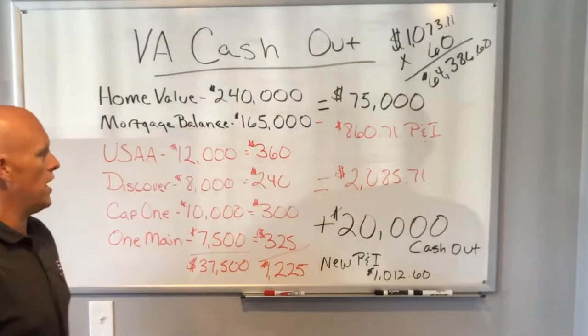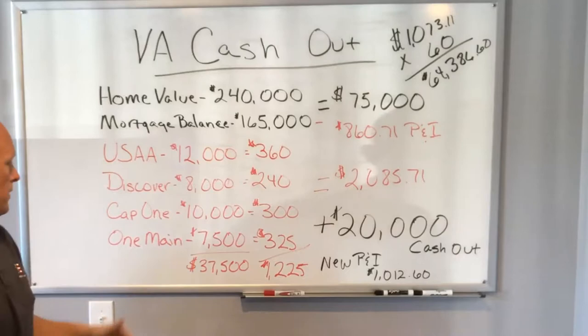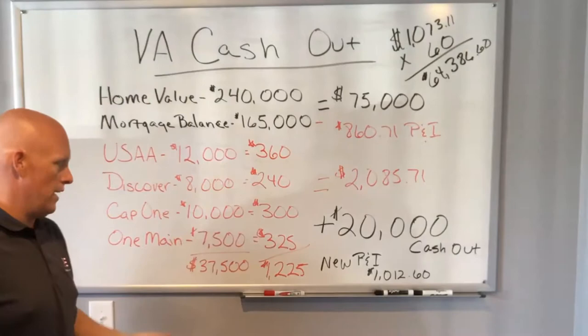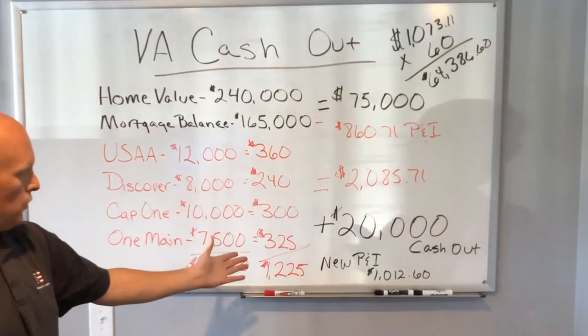Using those calculations, they're paying about $360 a month on that card, about $240 a month on a Discover card, and about $300 a month on a Capital One card with a $10,000 balance. Then there's a One Million Financial installment loan — essentially a signature loan, a get-you-by loan when you need a little extra cash. They pay about $325 a month on that. All in all, they had about $37,500 worth of revolving or installment debt outside their mortgage, totaling about $1,225 a month.